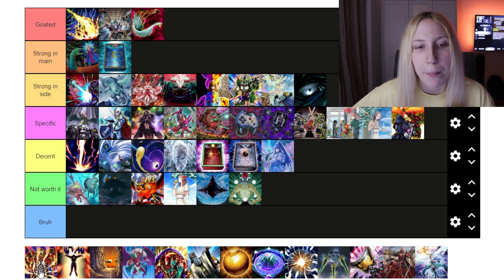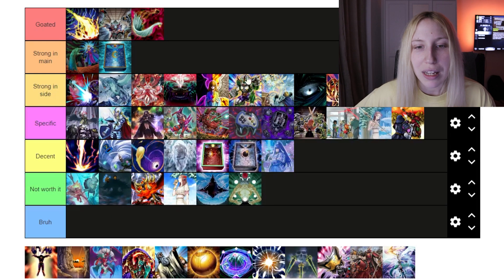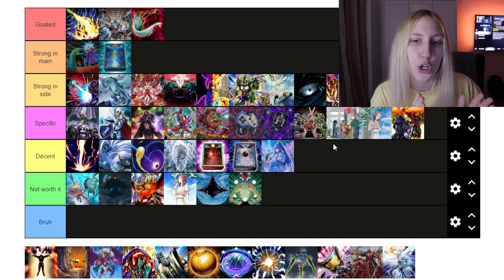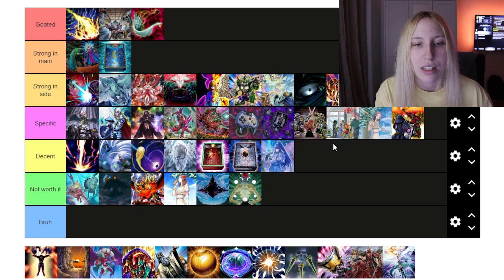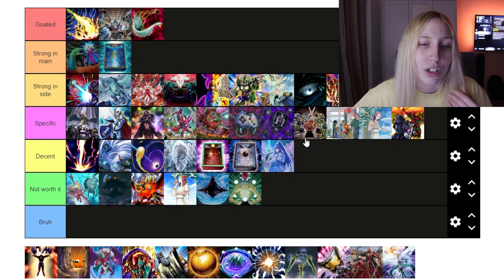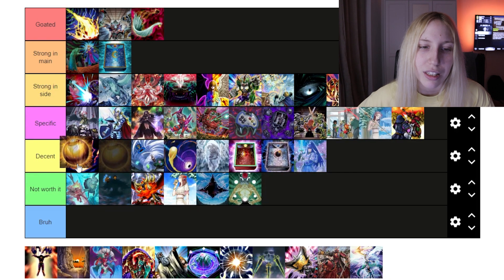Then we have Lava Golem. I think this one should go at the bottom of 'Strong' because you really want to wait for the format to establish itself to the point where you know which decks Lava Golem is going to be really useful against. Sometimes decks just end on one problematic monster. With Labyrinth, for example, what you want to be dealing with is the Lady — you don't care about other things enough. That's why Kaijus and Santa Claus are a little better in my opinion. The Sphere Mode should probably go in 'Decent.'